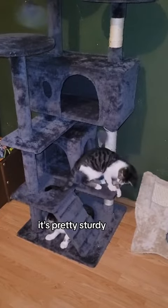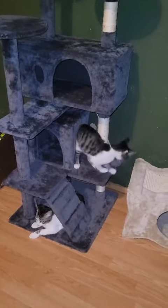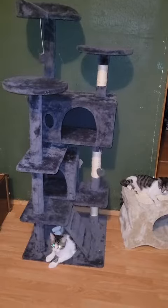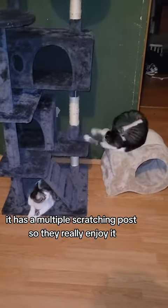The tower itself is pretty sturdy. My cats weigh about 10 pounds each, so as you can see, it doesn't lean or anything when they're dangling or jumping off. It has multiple scratching posts, so they really enjoy it.